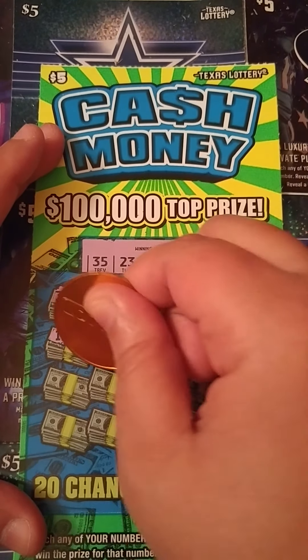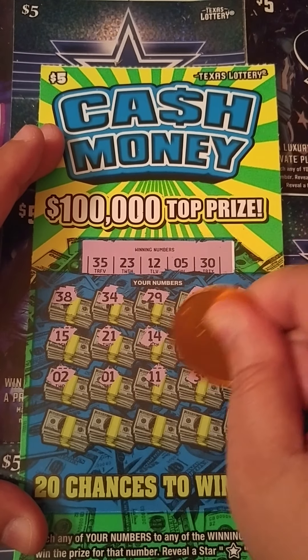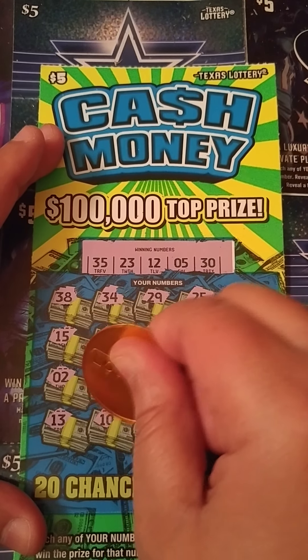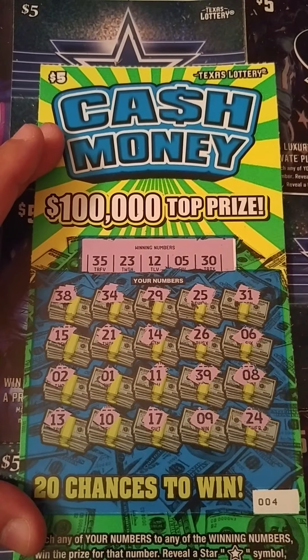We need 23 — got a 6. We need 5, one off. 2, lonely 1, 11, gambler number. 39, 8, last row: 13, one off. 10, 17, 9, and last spot is a 24 — one off.